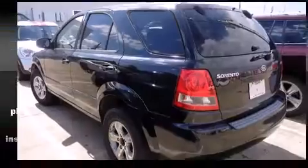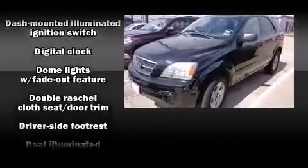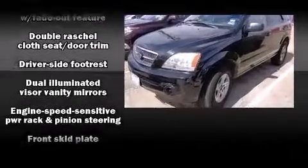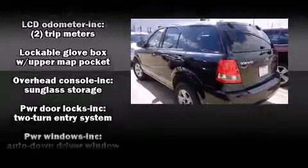Kia infused the interior with top-shelf amenities such as tilt steering wheel, skid plates, and power windows. Premium sound drives eight speakers, providing you and your passengers a sensational audio experience.